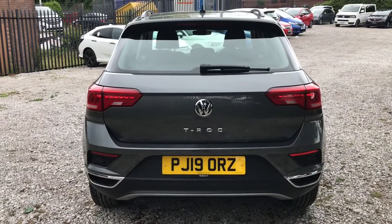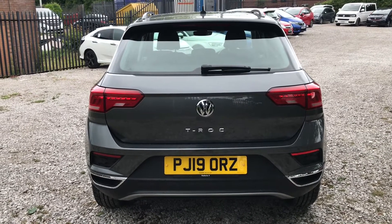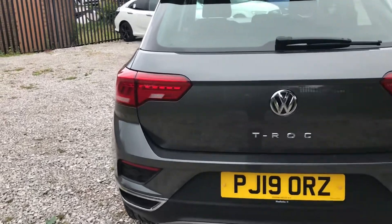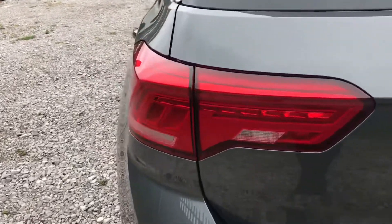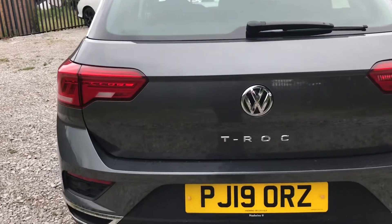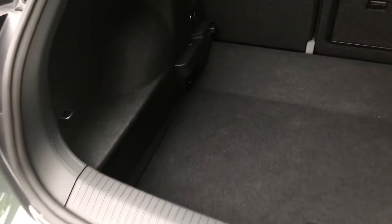Taking a look now at the rear, as you can see in the middle it does say T-Roc, which is the model. It has rear parking sensors helping with those tight spaces. Taking a closer look, it does have LED indicators giving it that modern look. I'll just show you into the boot — it does have plenty of space, very practical.